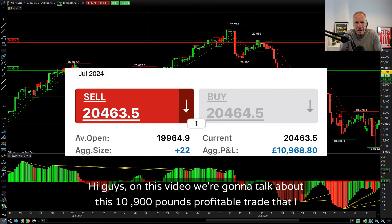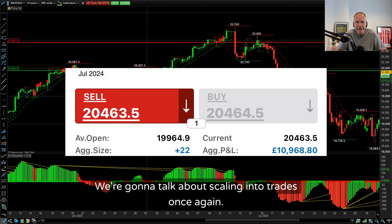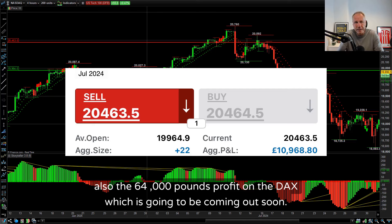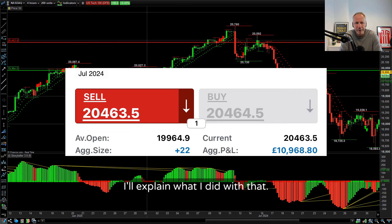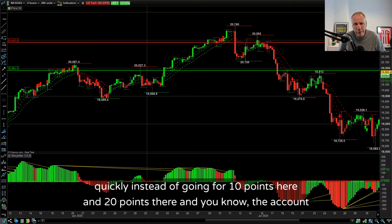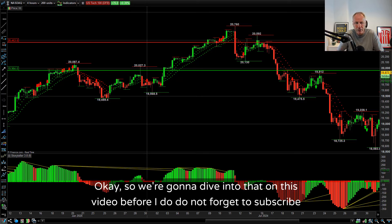Hi guys, on this video we're going to talk about this £10,900 profitable trade that I did on the NASDAQ. We're going to talk about scaling into trades once again. Hopefully you've seen the £30,000 tax-free profit that I did on the Dow trade and also the £64,000 profit on the DAX which is going to be coming out soon. But really what I want to talk to you about is how to scale into trades and really grow that account quickly instead of going for 10 points here and 20 points there.